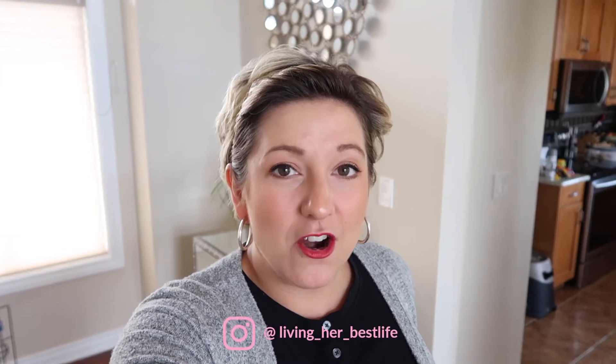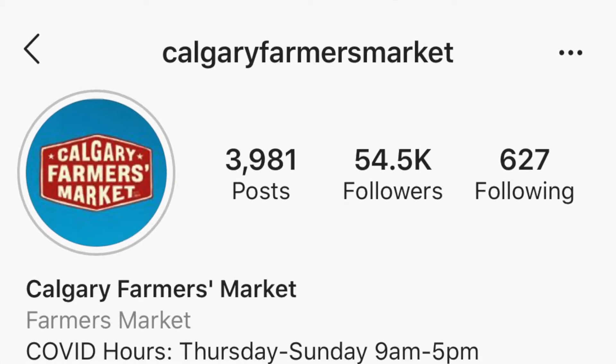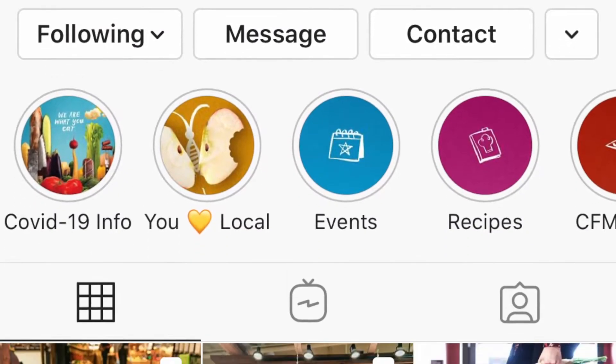Hey guys, welcome back to my channel. I hope everybody's having a great start to the weekend. Today's video I'm really excited about - there is a farmer's market where I live and they're offering an amazing grocery box for $150, which blows my mind. My grocery bill has been super expensive lately no matter how much planning I'm doing, so I'm going to put the list up right now.